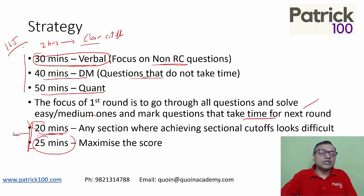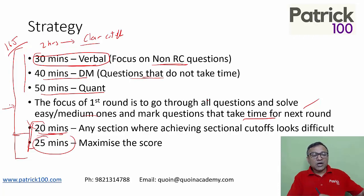This is a general strategy you can follow for the exam. The first part of the paper — maybe two hours — focus on clearing the cut-offs and solving all the easy and medium questions. The second half focuses on maximizing your score, and if there's a problem clearing the cut-off, redirect that focus accordingly. It's a broad idea of the strategy — try it out and see how it works for you, then decide what the right strategy is for you.